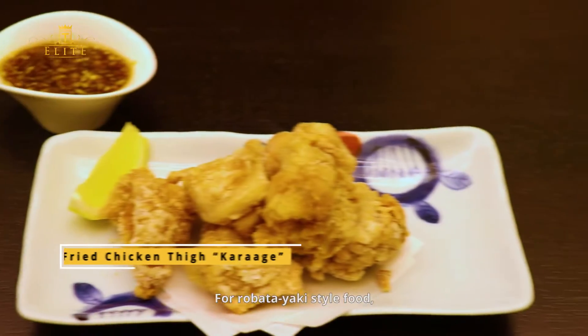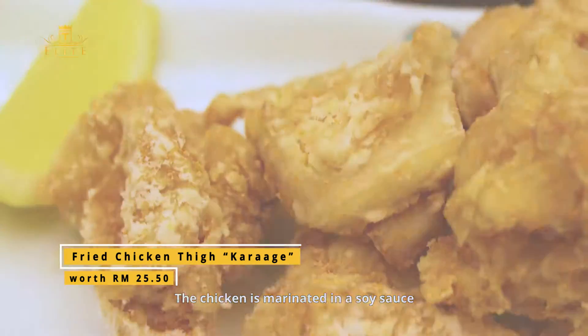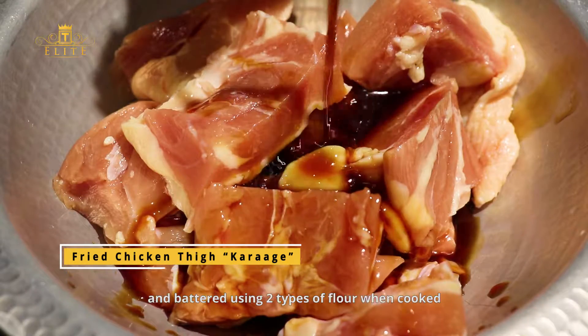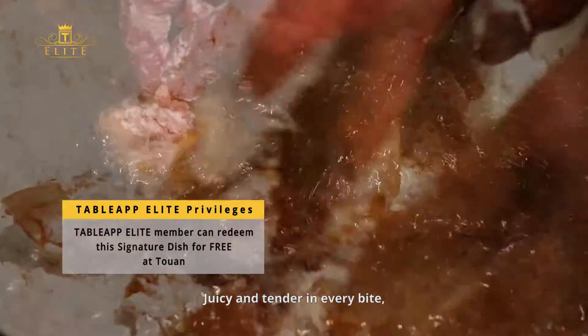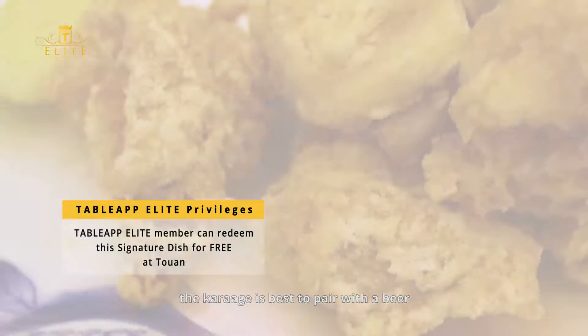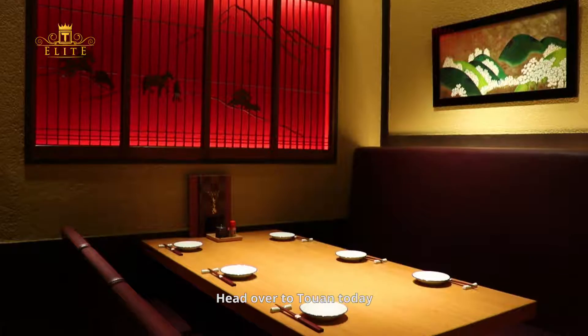For robatayaki-style food, one must savor the fried chicken thigh karaage. The chicken is marinated in soy sauce and battered using two types of flour when cooked. Juicy and tender in every bite, the karaage is best paired with a beer. Head over to Tōwan today!